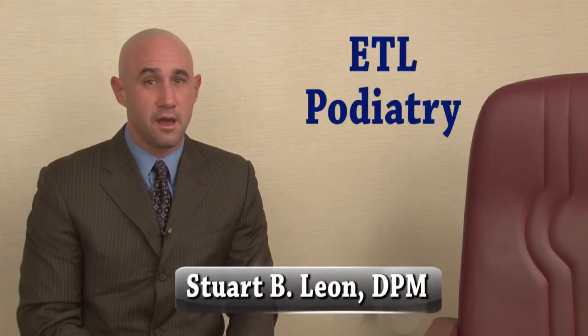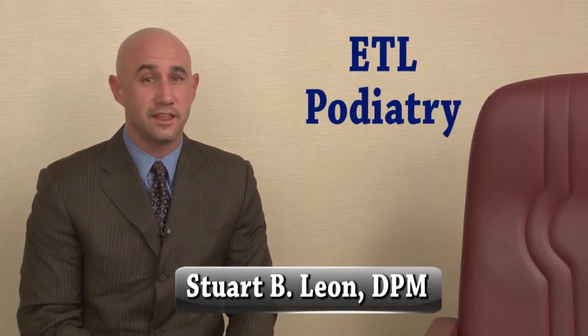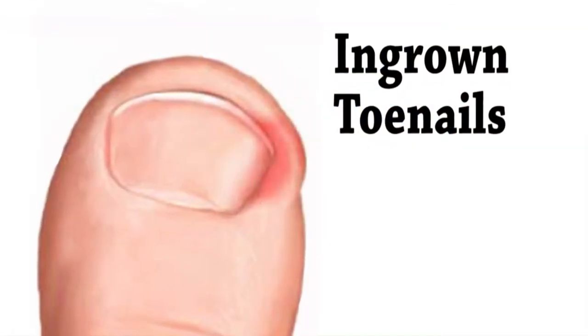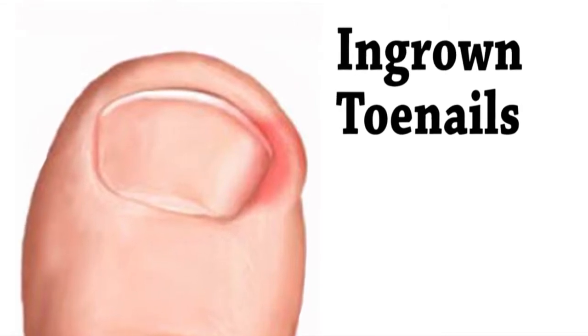I get a lot of satisfaction treating ingrown toenails. Patients usually come in with excruciating pain and I get to send them home feeling a whole lot better. An ingrown toenail occurs when a corner of the nail grows into the flesh of the toe, causing redness and swelling followed by pain and often infection.